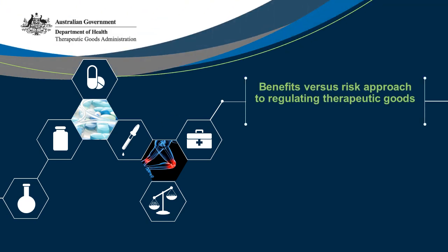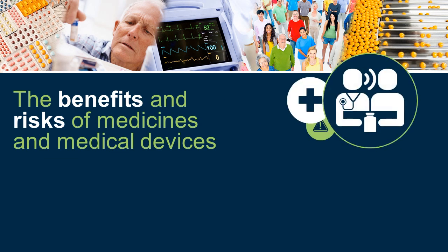Benefits versus risk approach to regulating therapeutic goods. Information for consumers. The benefits and risks of medicines and medical devices.